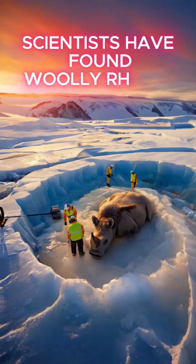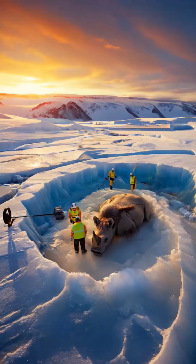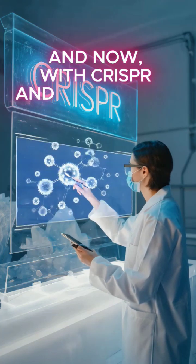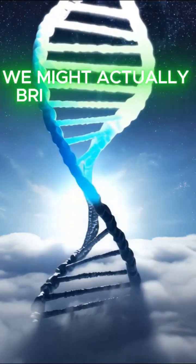Scientists have found woolly rhinos frozen solid in Siberia — fur, skin, even organs preserved. And now, with CRISPR and ancient DNA, we might actually bring them back.